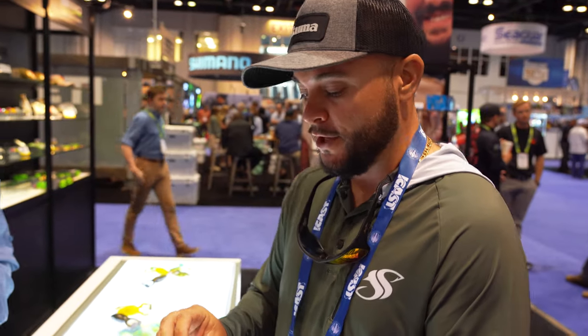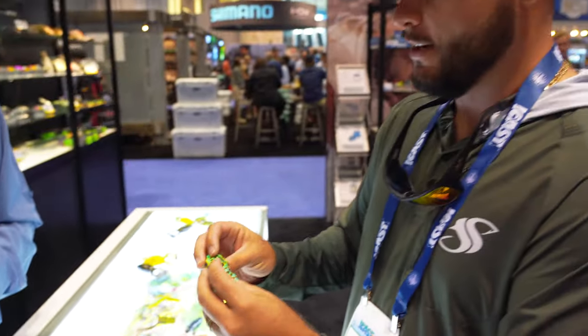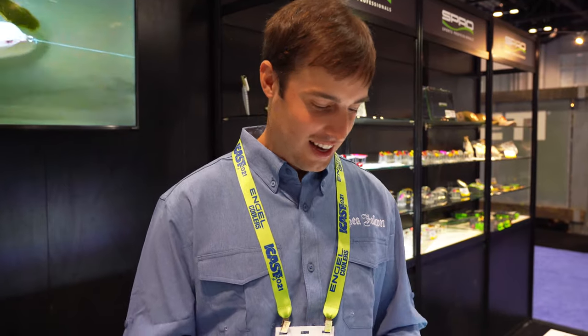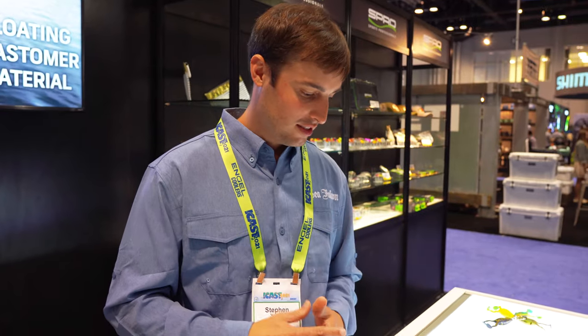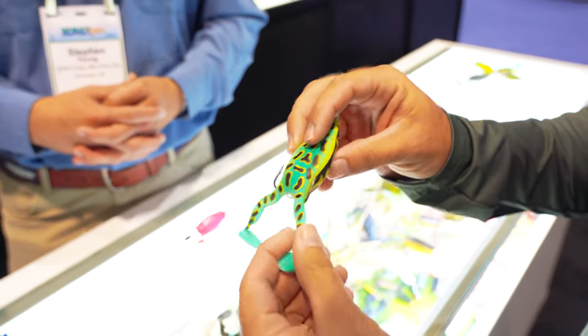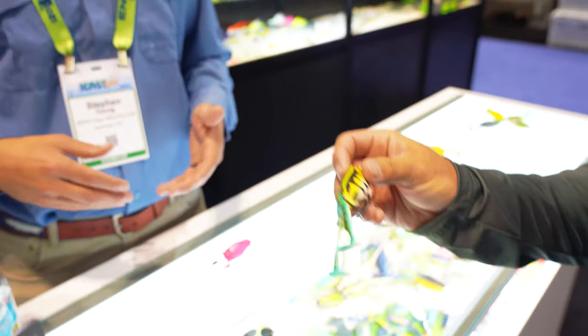One problem with frogs is they pierce themselves and fill up with water. The nice thing about this elastomer material is that it actually floats — so even if you get a few holes in it, it's not going to mess it up. It's going to last a lot longer than an ordinary frog. And check that out — it's not going to tear either. The paint might wear a little but that won't make a difference.